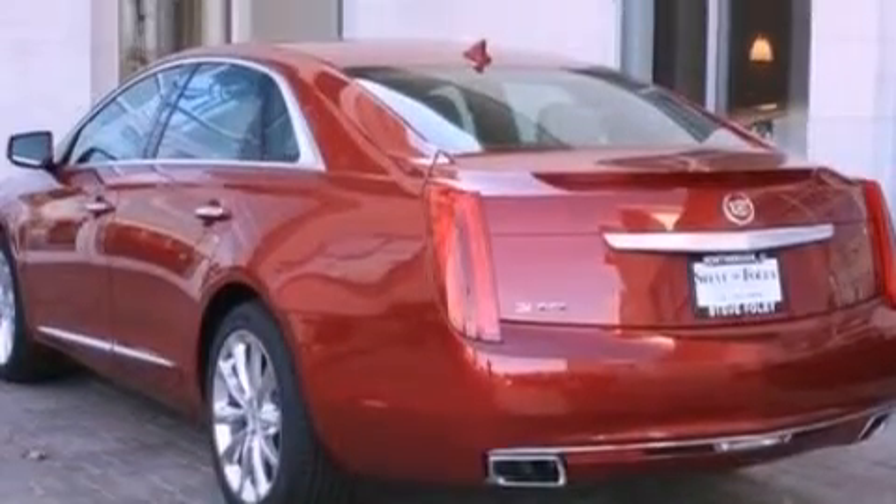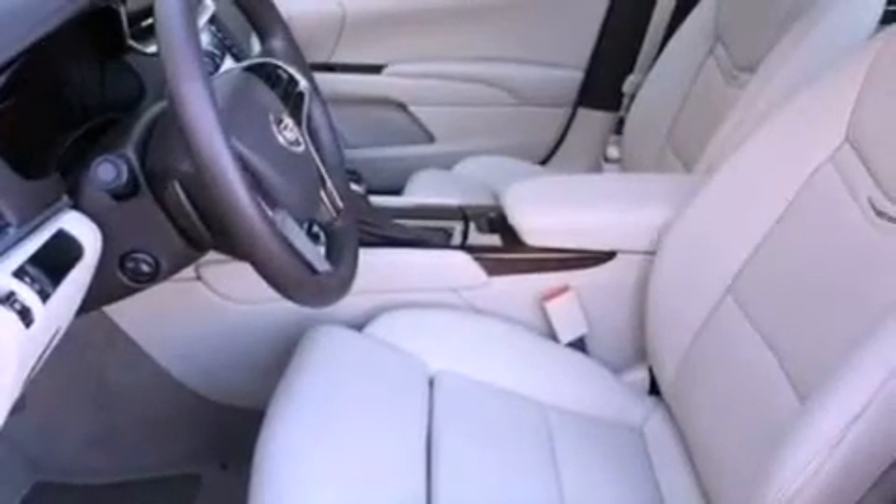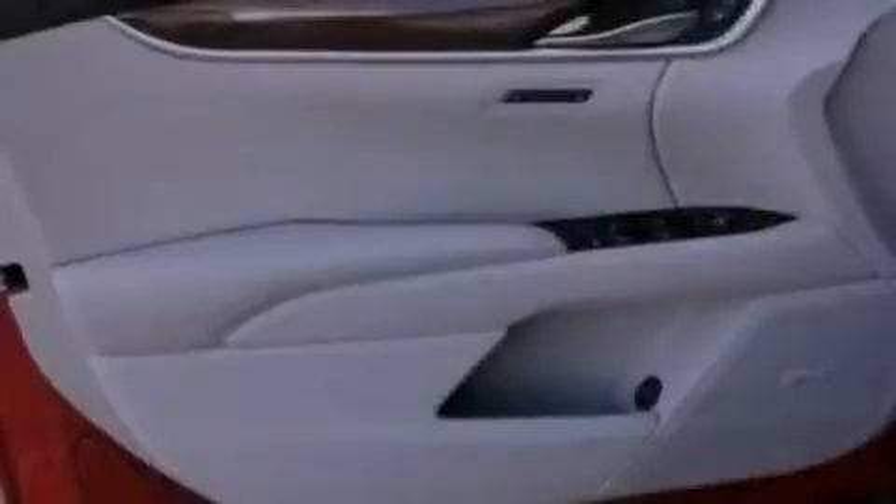Its top features include an air suspension, a heated steering wheel, a sunroof, heated front seats, satellite radio, and traction control and stability control systems.